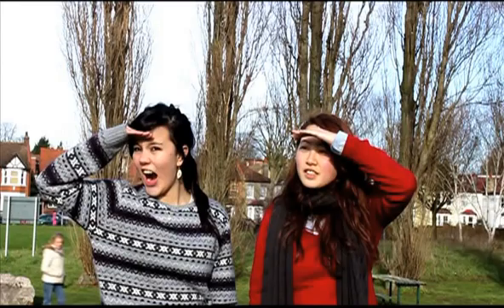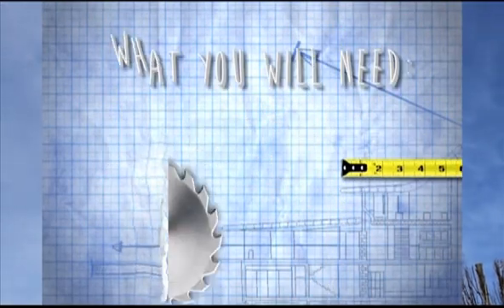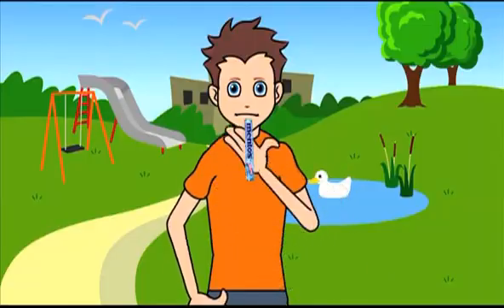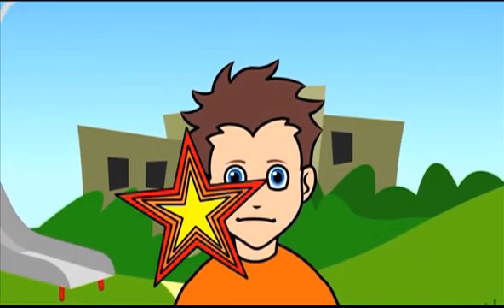Why does Coke explode? Let's get started! What you will need: Diet Coke and two packets of Mentos. You have to add the Mentos into the Diet Coke, and it explodes!